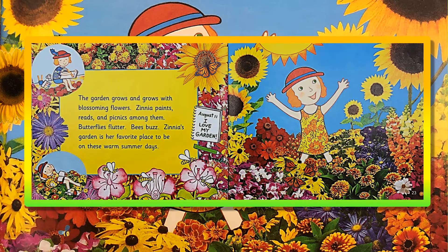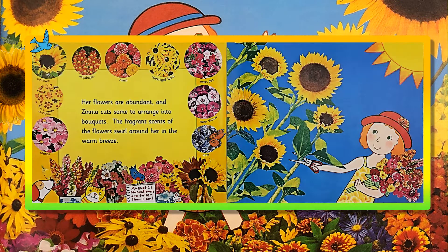The garden grows and grows with blossoming flowers. Zinnia paints, reads, and picnics among them. Butterflies flutter. Bees buzz. Zinnia's garden is her favorite place to be on these warm summer days. August 11th! I love my garden! Her flowers are abundant, and Zinnia cuts some to arrange into bouquets. The fragrant scents of flowers swirl around her in the warm breeze. August 21st! My sunflowers are taller than I am!